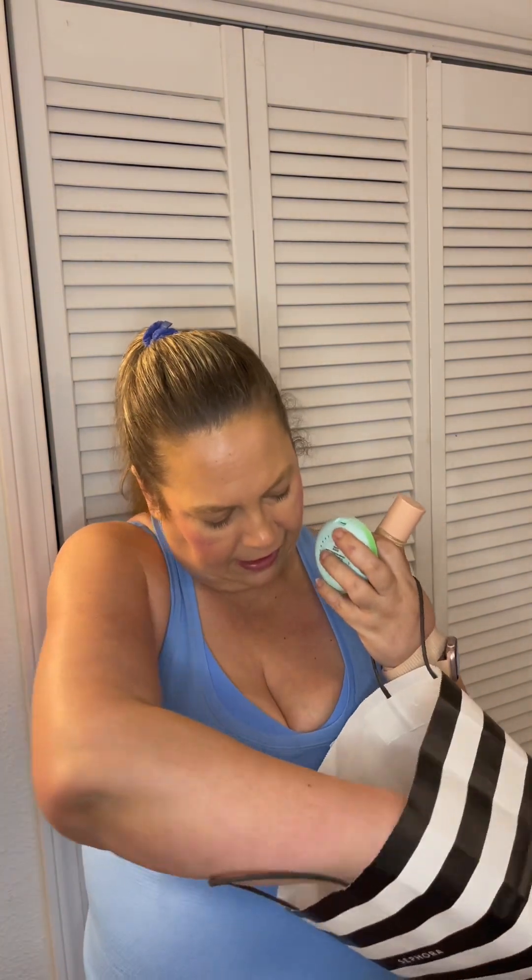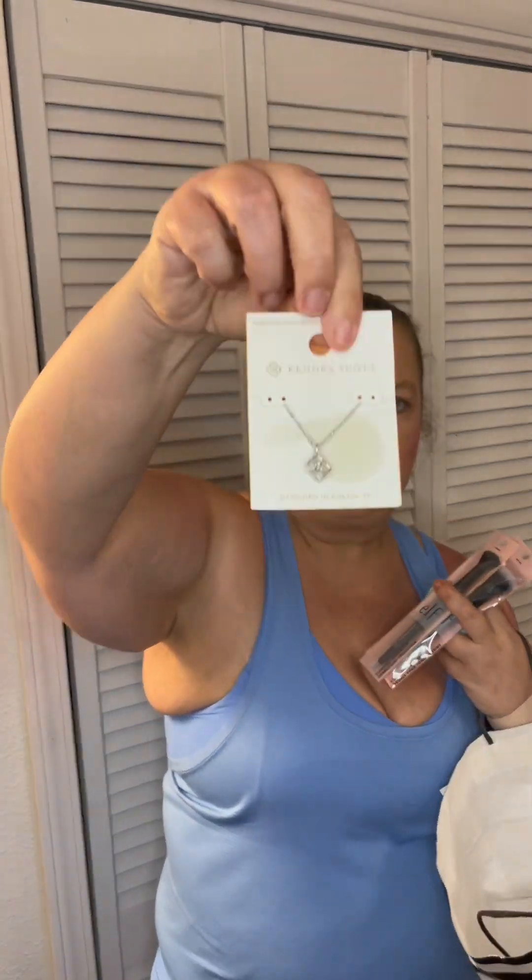And I got this spray I haven't tried before. Then at Target, she got this Halo Go and a bronzer. And I got a complexion brush and a concealer brush. And I got this pretty Kendra Scott necklace I've been wanting.